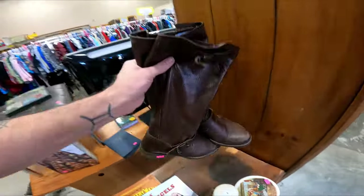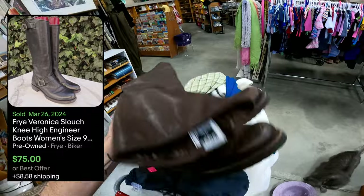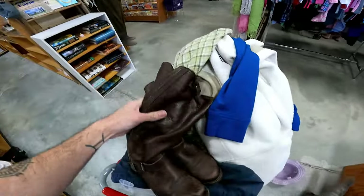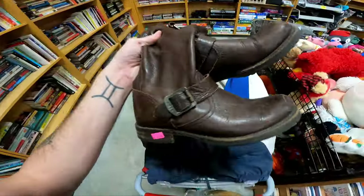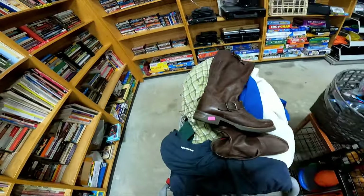I walked by these earlier not realizing they're Frye boots. Frye boots for $7.50 is a great deal. Really good condition too. If I had to guess, these are probably $75 boots, maybe more, maybe less, but probably around $75.